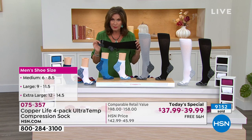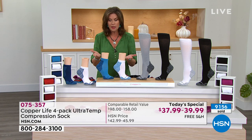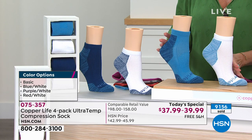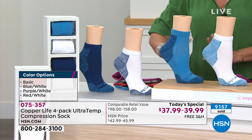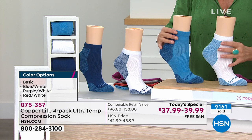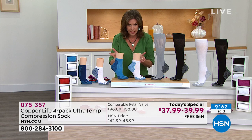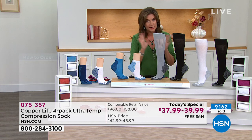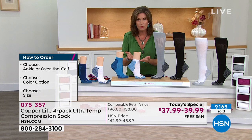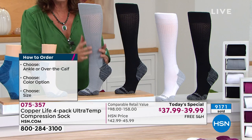We put together some fun colors. The ankle sock is going to be your everyday choice — great for runners, golfers, whatever it might be. You really should be choosing one of each: sometimes you'll want the short compression and sometimes you'll want a little more extended compression. You can order either the ankle and/or the over-the-calf.